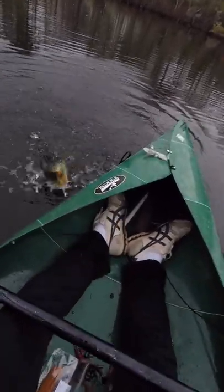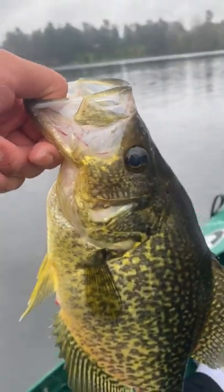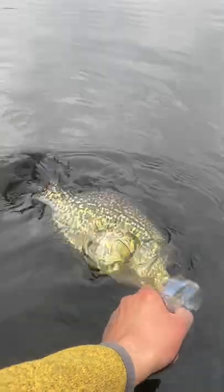Oh my gosh, that is a monster crappie. Good lord. That is a PB. This was a dinner plate crappie and a personal best for me, coming in at 15 inches. Let's go, man.